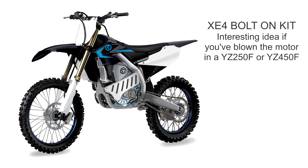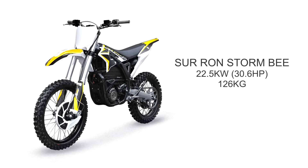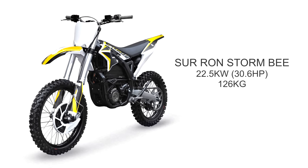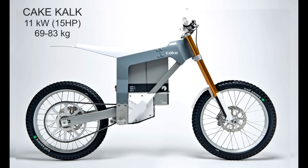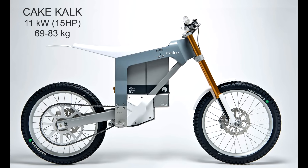Unusual options are emerging. There is this bolt-on kit for Yamaha motocross models. The Suron Stormbee has been out for a while now, but it's a lot heavier and less powerful than the Stark Varg. And all sorts of lightweight mountain bike hybrids are selling — this one really hurts the eyes.